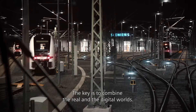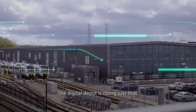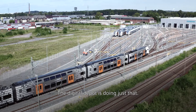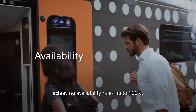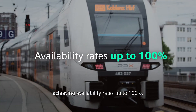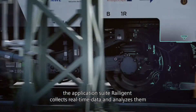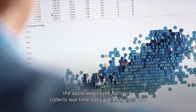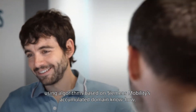The key is to combine the real and the digital worlds. The Digital Depot is doing just that. It enables maintenance that integrates smoothly with timetables, achieving availability rates of up to 100%. On the trains in operation, the application suite Railagent collects real-time data and analyzes them using algorithms based on Siemens Mobility's accumulated domain know-how.